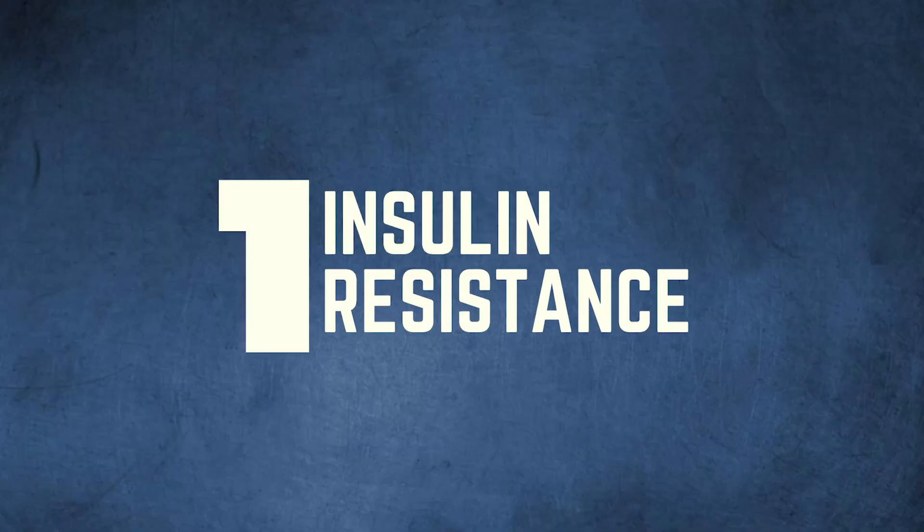The first symptom is insulin resistance. I want to preface that all of the symptoms I'm going to mention are intertwining a little bit with each other, and one symptom can cause an array of other symptoms as well.